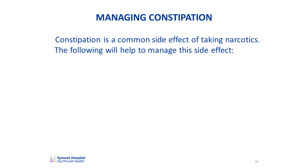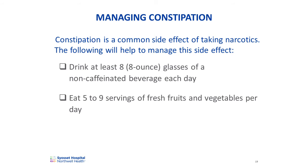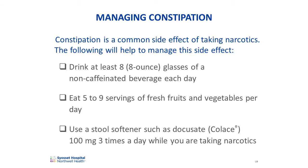Constipation is a common side effect of taking narcotics. You can manage this side effect by increasing your fluid intake to at least eight eight-ounce glasses of a non-caffeinated beverage each day, and by adding at least five to nine servings of fruits and vegetables to your diet. We also recommend that you use a stool softener such as docusate, also known as Colace, 100 milligrams three times a day while you're taking narcotics. Docusate causes the stool to absorb moisture, so you must drink adequate fluids for it to be effective. Once you've stopped taking narcotics for pain, you should continue the docusate until your bowel movements return to normal.